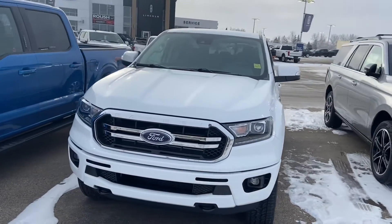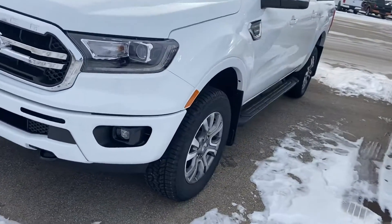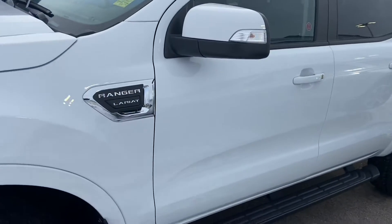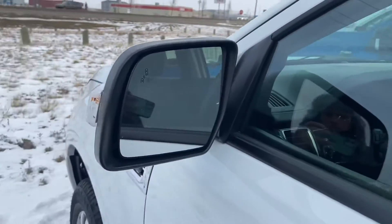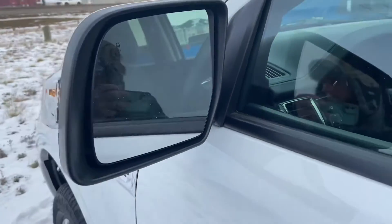As you can see, the exterior is the Oxford White. You've got your tow hooks up front as well as your fog lights. Nice Lariat badging. We've got the black running boards. Turn signals are integrated into the mirrors and they are powered and heated, and you can also see your blind spot information system just over there.